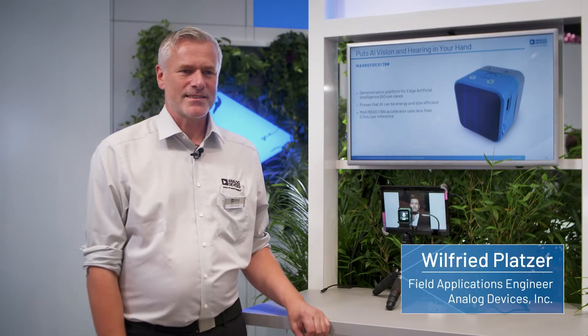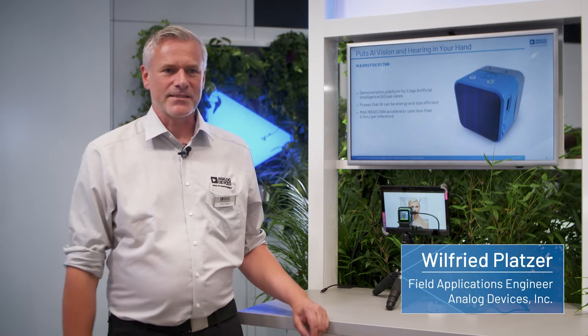Hi, I'm Willy Platzer, working for Analog Devices as a field application engineer doing technical support.